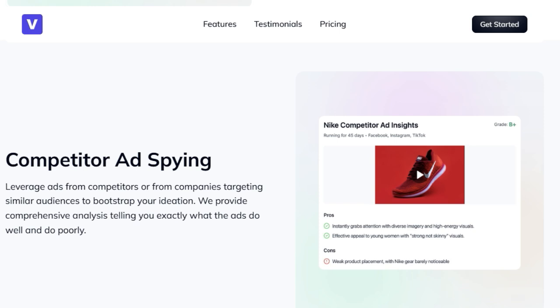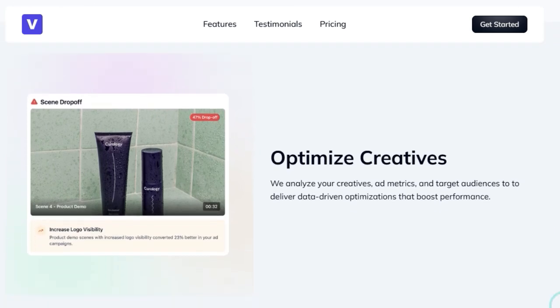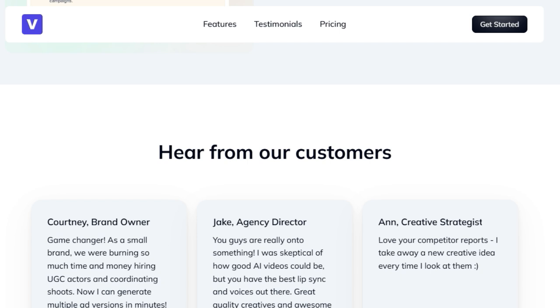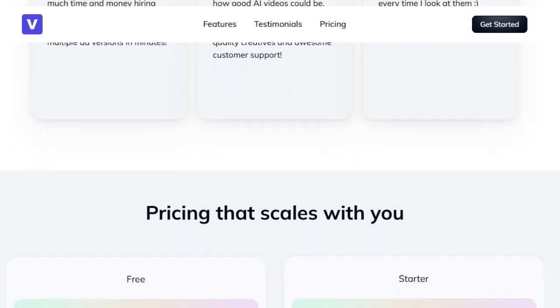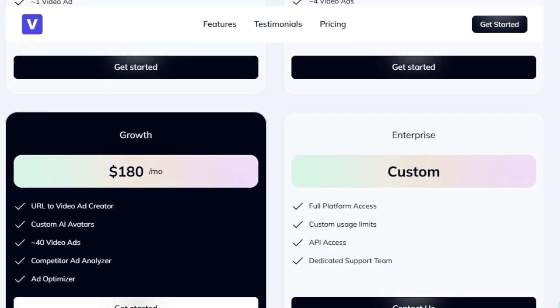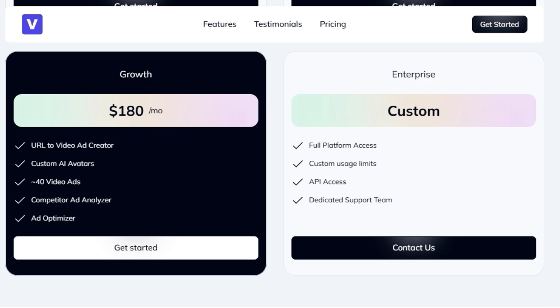Viva Labs AI intelligently selects optimal B-roll clips, captions, animations, and layouts, providing you with a solid foundation that you can further refine in their flexible video editor. The platform empowers you to generate dozens of ad variants with different scripts, avatars, and B-roll clips for rigorous A/B testing. For those looking for a competitive edge, it offers comprehensive analysis of competitor ads, highlighting their strengths and weaknesses. Viva Labs goes beyond just generation by providing data-driven optimizations based on your creatives, ad metrics, and target audiences. With various pricing options including a free tier, Viva Labs makes professional-quality video ad creation accessible to everyone.